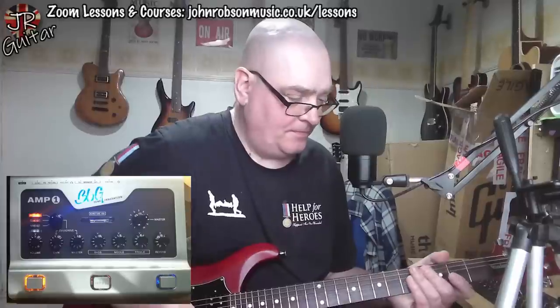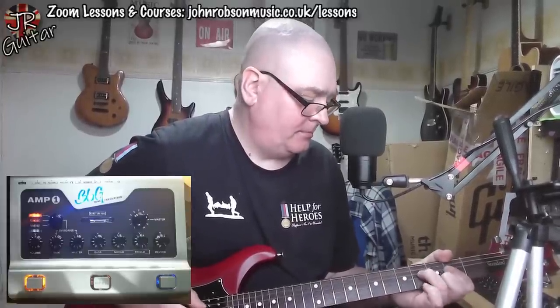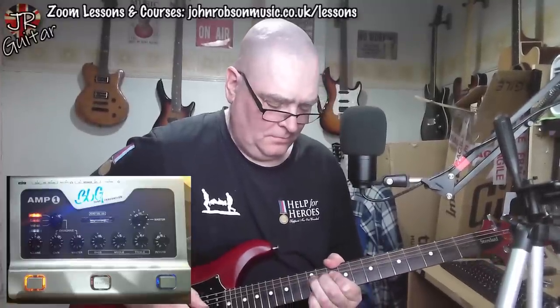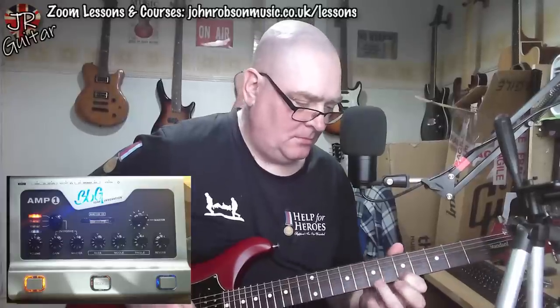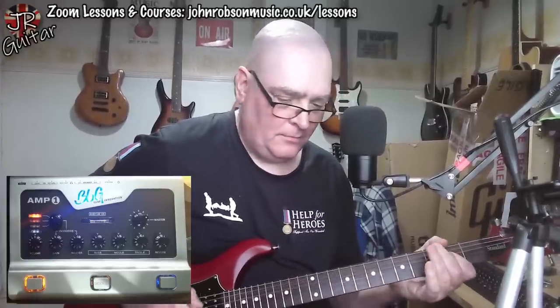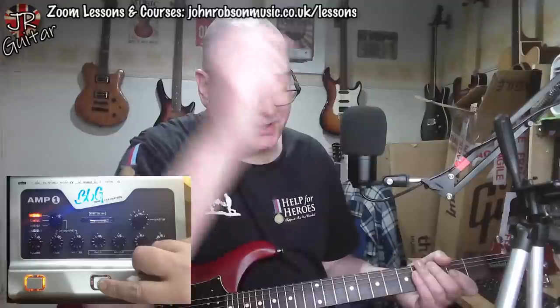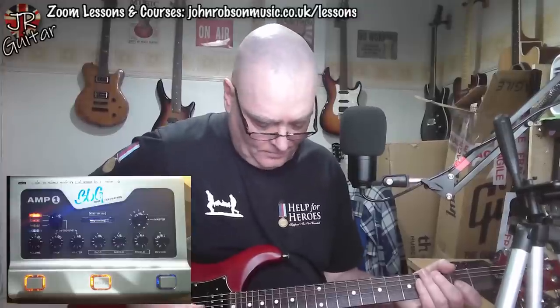Let's now go to the modern sound. This is probably my least favourite sound on this — not because it's a bad sound, it's just not really the kind of tone I would use very much. But let's hear it just to be complete about things, including the boost function on that.